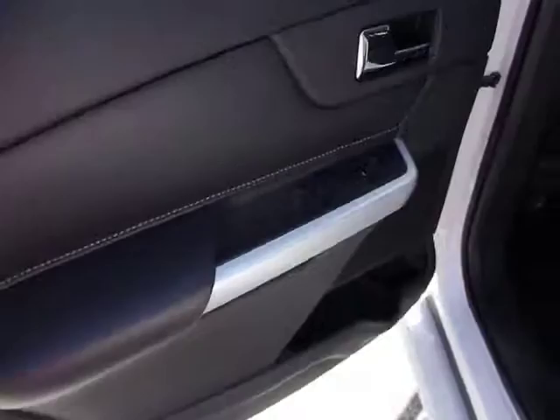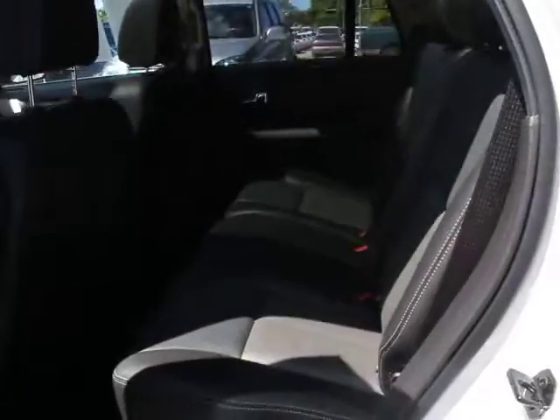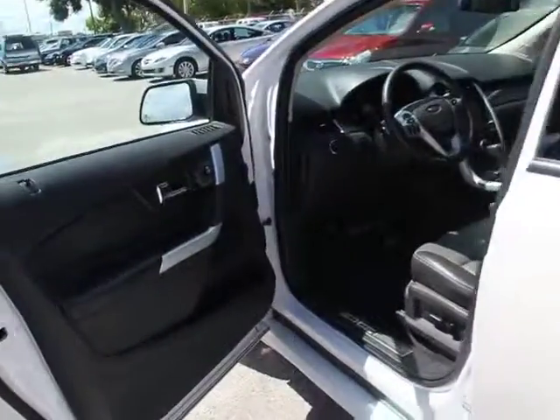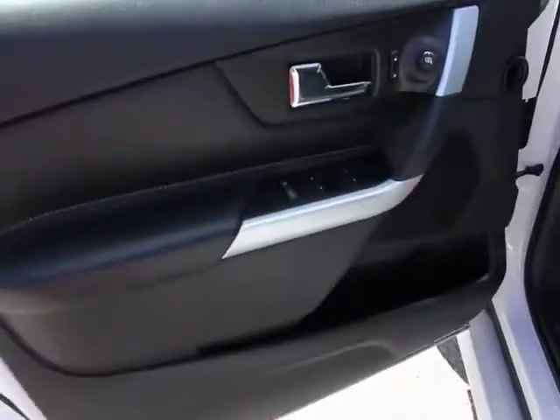Remote keyless entry, overhead console, cargo area light, battery saver, cargo net, HD radio, halogen headlamp, rear view camera.